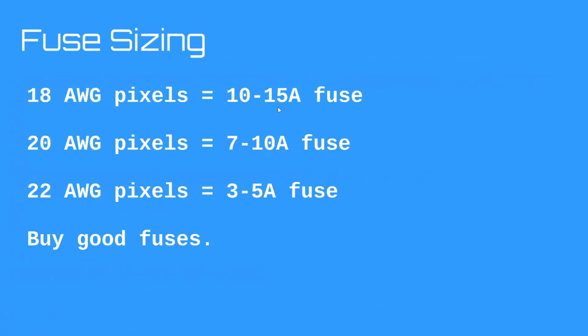Depending on whether you want to play it safe or be more liberal, here are the ranges: 18 gauge pixels should have a 10 to 15 amp fuse; 20 gauge pixels, a 7 to 10 amp fuse; 22 gauge pixels, a 3 to 5 amp fuse. I also recommend buying good fuses — I've had feedback from people who bought fuses off eBay that were nowhere near their rated values. Get fuses from a reputable vendor.